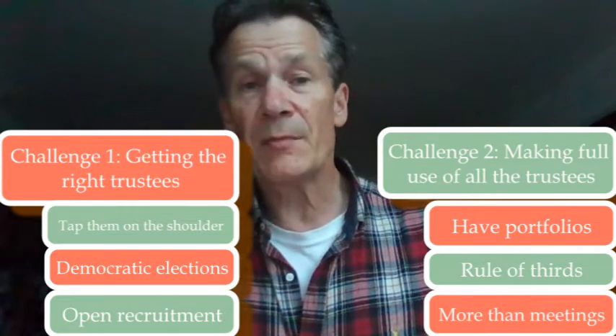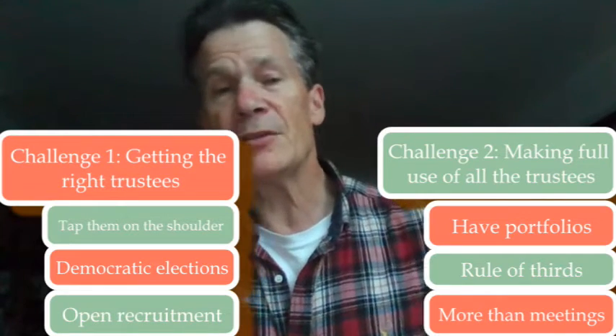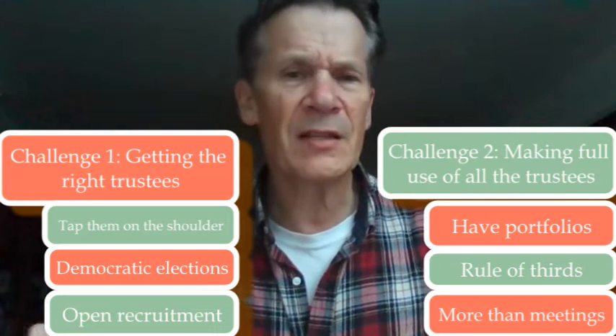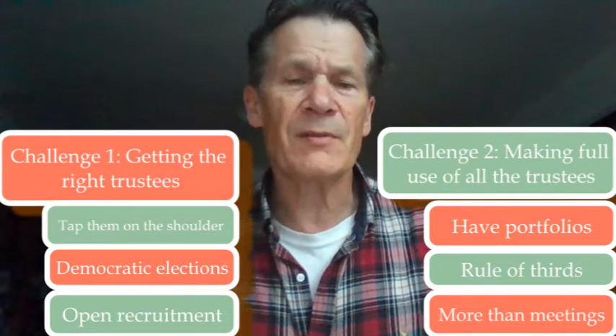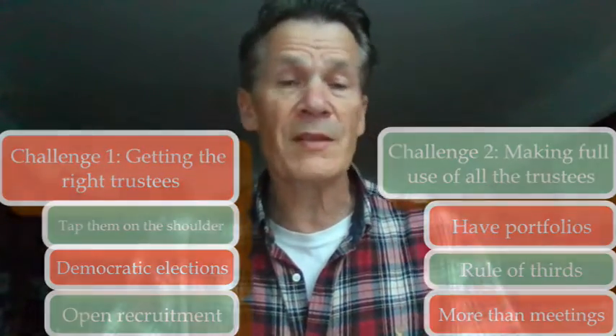It's also important to make sure you don't just end up with trustees who only come to meetings. If you only come to meetings, you have limited opportunities to do stuff. Imagine if we said chief executives' roles were defined by the number of meetings they went to in a year — we'd never do that. Chief executives probably attend around 200,000 meetings in total. So it's really important that we don't just see the trustee world as being all about meetings.